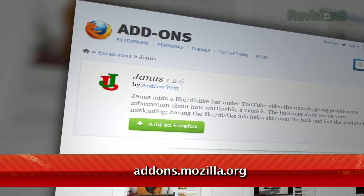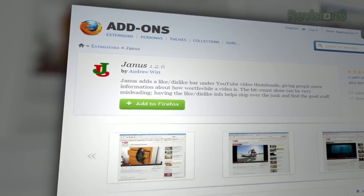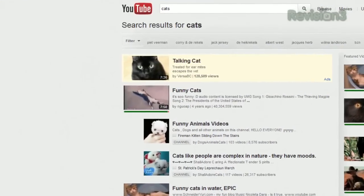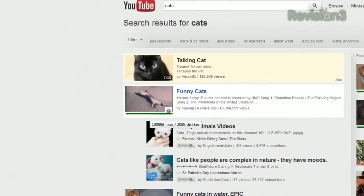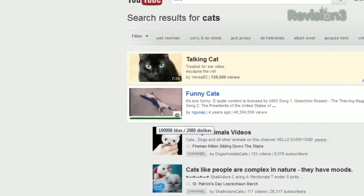That's why you should check out this Firefox add-on called Janus, available at addons.mozilla.org. Once installed, it'll show you the red and green bar indicating the likes and dislikes below every search result. And if you hover over that bar, it'll give you the actual number of likes and dislikes. So get all that info before you actually click through to that video with Janus.